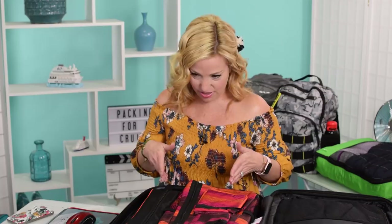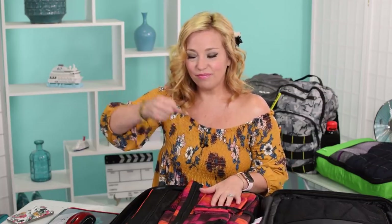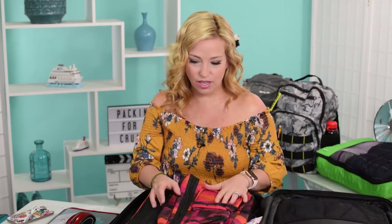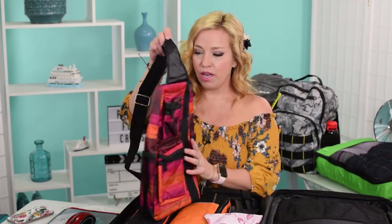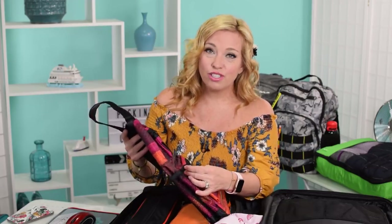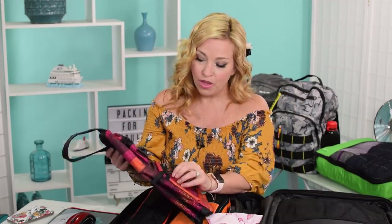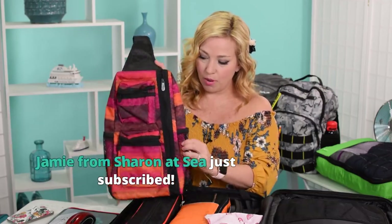This particular part of the suitcase is full of random stuff. The handle bars make things awkward on one side, so we use it only for slim packing cubes and miscellaneous stuff. This is technically my suitcase and my son's suitcase. The first item I'm going to show you is a little sling backpack from Natasha's 31 store. It's a mini sling backpack that I'll be using in the ports. It has small water bottle holders or sunglass holders on the side and a nice-sized zippered pocket.